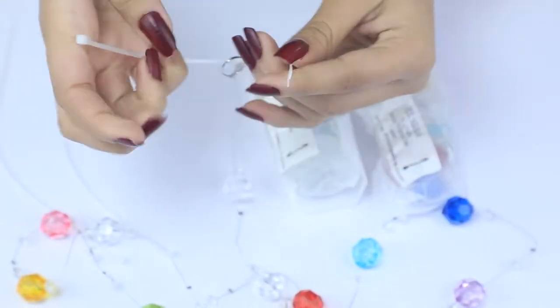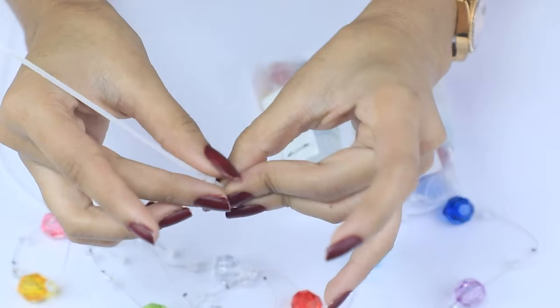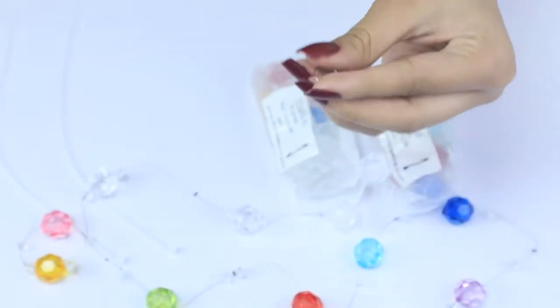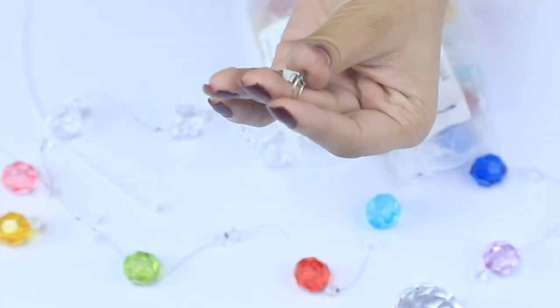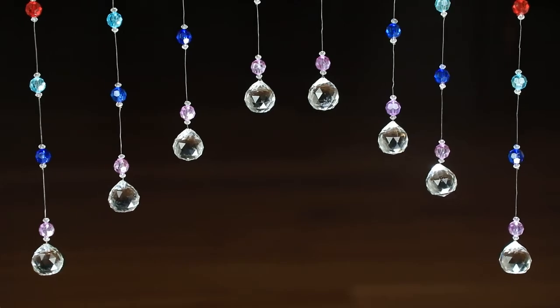The best part is you don't have to use these curtains just for your windows — you can use them for any partition in your house. Each bead is measured and locked with a stopper, so don't worry, these beads won't fall off.